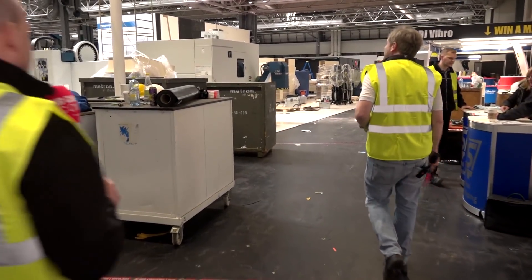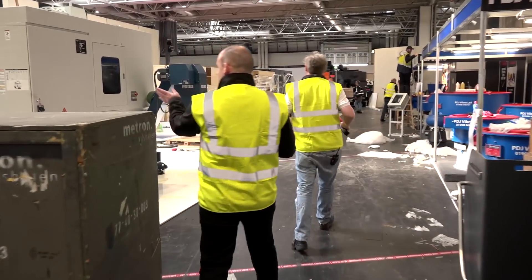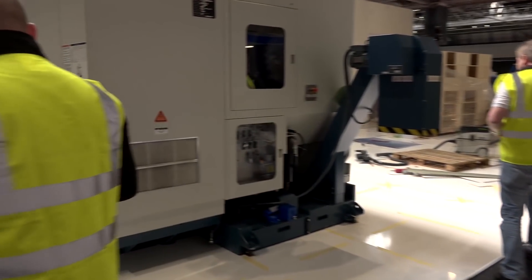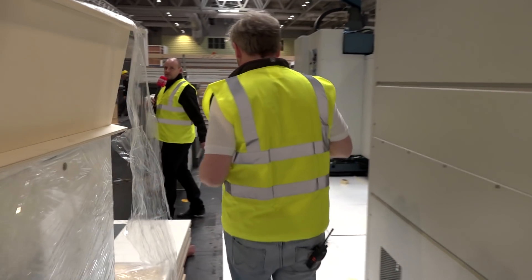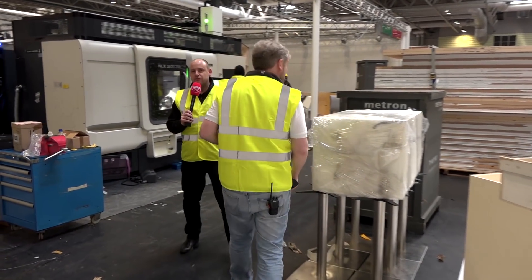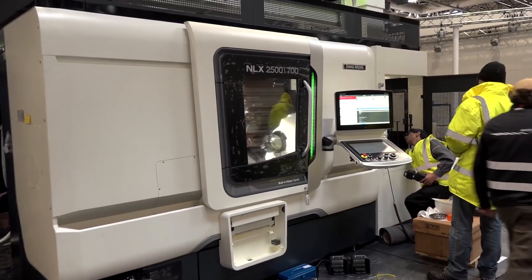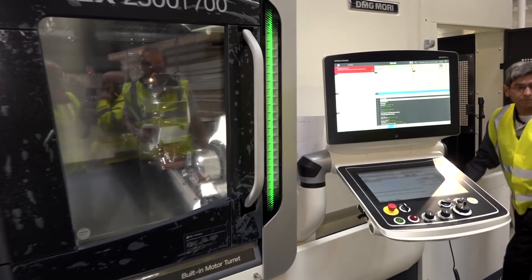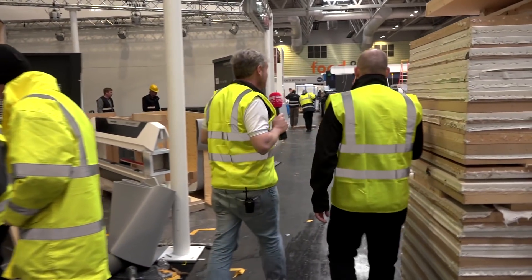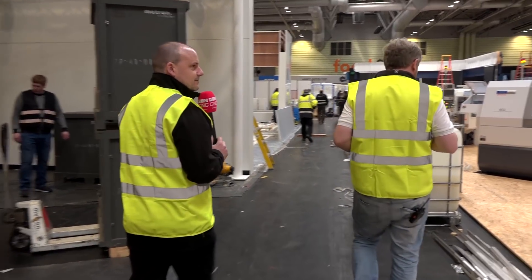Let's go this way. This is the NLX 2500 to my right here — this is one of the machines we previewed actually before the MAC show. This has the auto loader and the gantry auto loader, so you've got the ability to do unmanned running on this machine. It's like an unmanned stand at the moment — all ties into Industry 4.0.